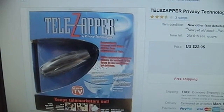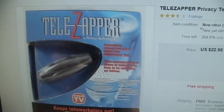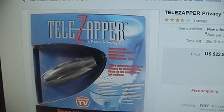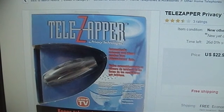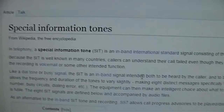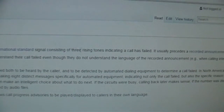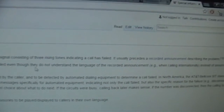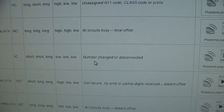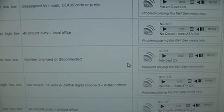There's also the Telezapper from Privacy Technologies, which you can purchase for only $22.95. The trouble is it allows all callers to get through to your phones, so long as they're not a robocaller relying upon SIT tones generated by the phone provider. Special information tones are in-band international standard signals consisting of three rising tones indicating a call has failed, usually followed by a recording announcement. This tone, referred to as the intercept, is what the Telezapper employs to keep automated robocalls at bay.